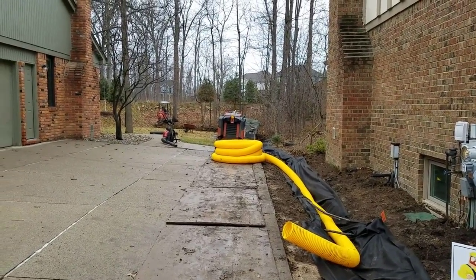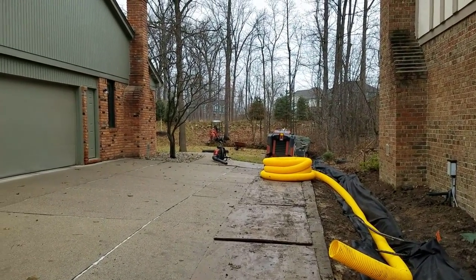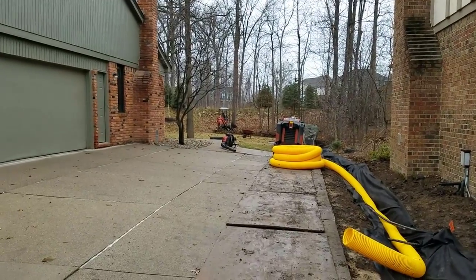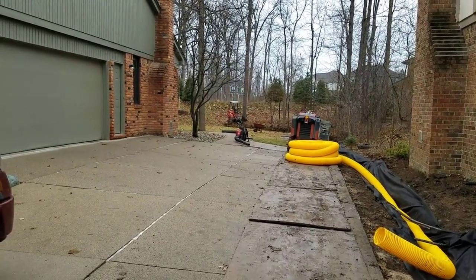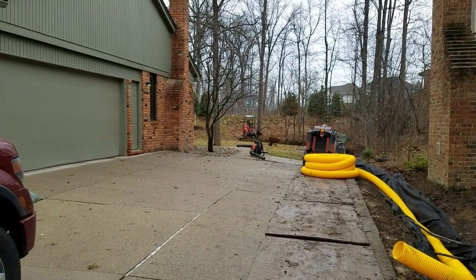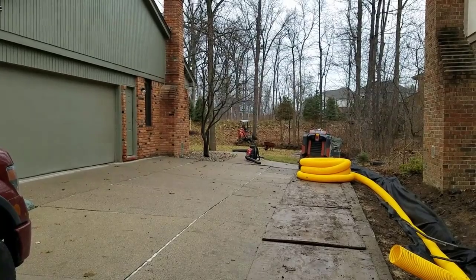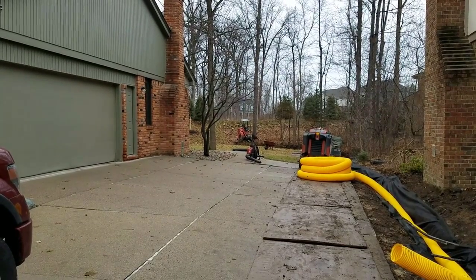I want to talk about gravel French drain systems versus all the alternatives. I want to talk about our gravel French drain systems in particular, where we do not use any inlet basins, why they are so effective, and why they are the only way to build a drainage system in extreme water conditions.